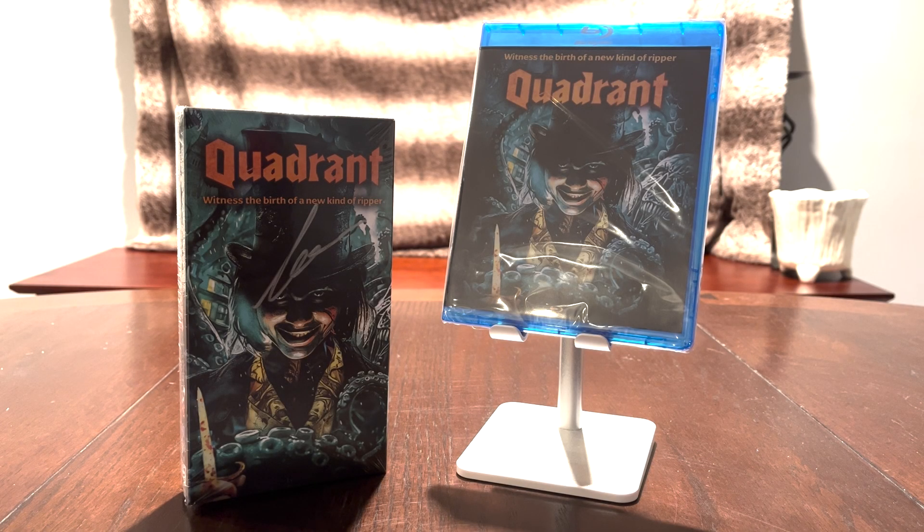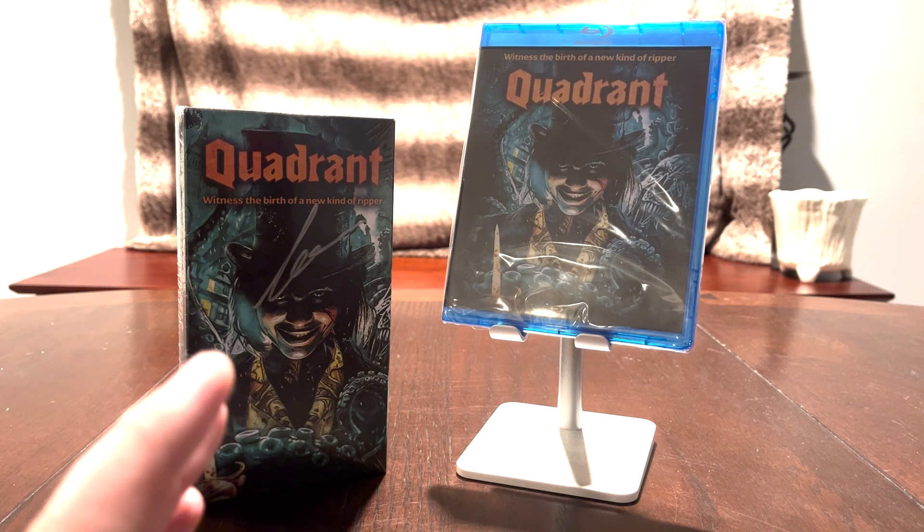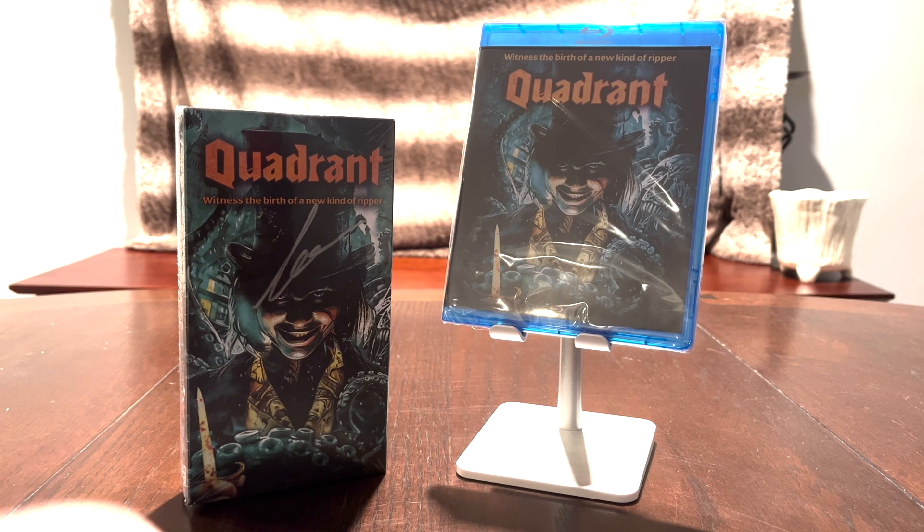Hello everybody, this is Phil Neer here again with a very special unboxing video. As you can see, I've got a Blu-ray and a VHS. Yes, in the year of our Lord 2024, a brand new VHS tape has come out. This is for the new Full Moon Pulp Noir movie, Quadrant, which Full Moon was very gracious enough to send over to me. I reviewed Quadrant on my website — I'll leave a link to that review in the description below, along with a link to Full Moon's website, fullmoonhorror.com, where you can order this and some of the other goodies they have in store.